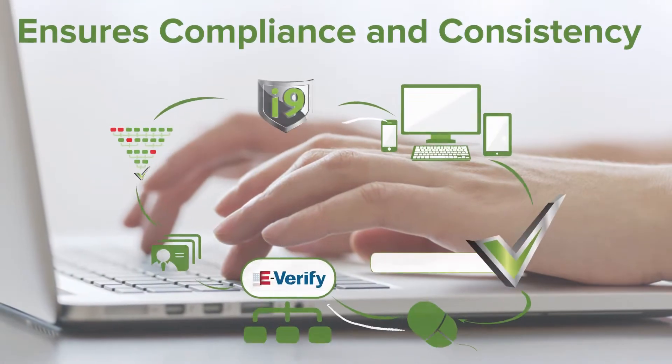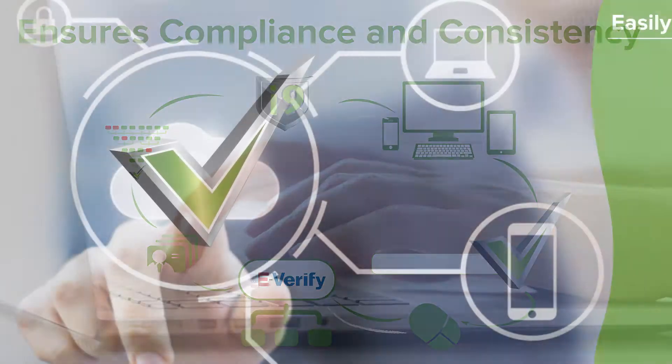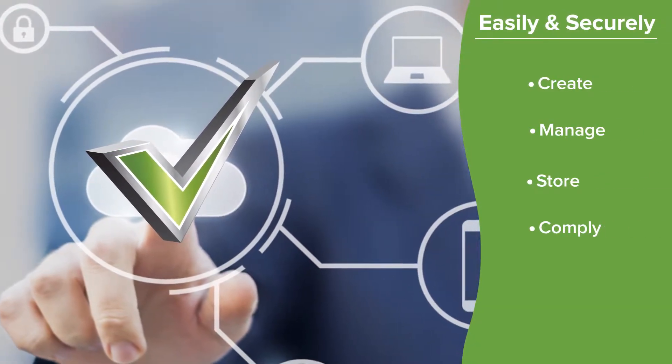The I-9 Advantage system accurately validates the data in each field and ensures compliance and consistency for easily creating, managing, and securely storing flawless I-9s.